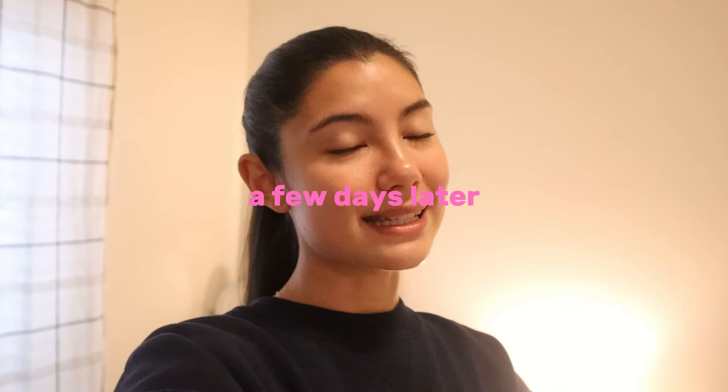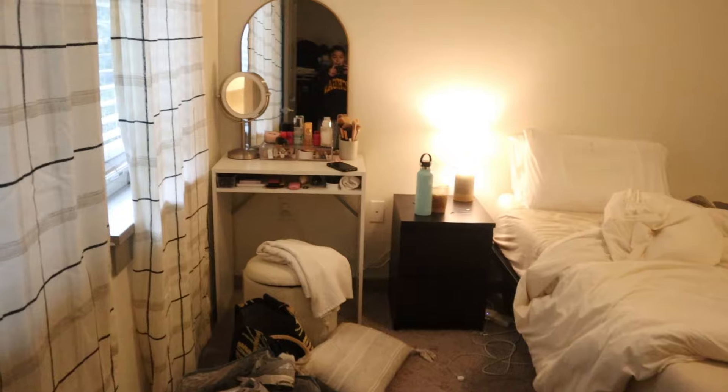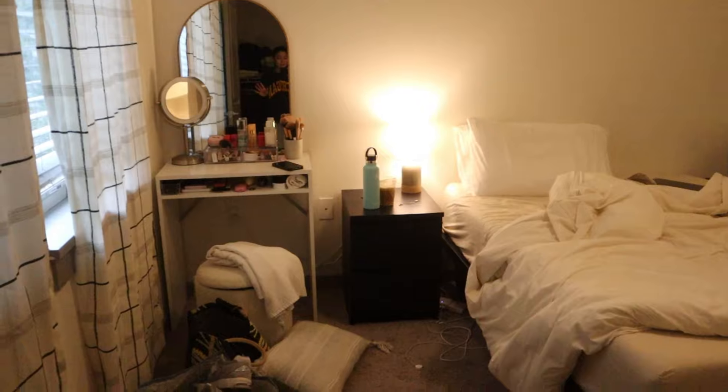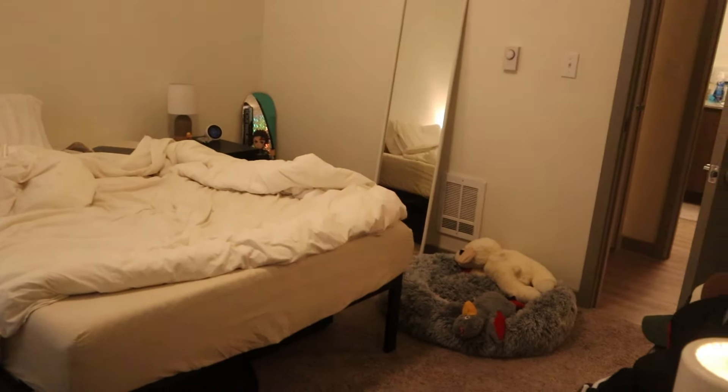It's been a couple of days since I last filmed and there has been some progress in the apartment. I'm slowly starting to find places to put things. Before I close out this video, I wanted to give you guys a quick walkthrough of what everything is looking like. I have not had time to clean anything, so please excuse the mess — but this is what the bedroom is currently looking like.